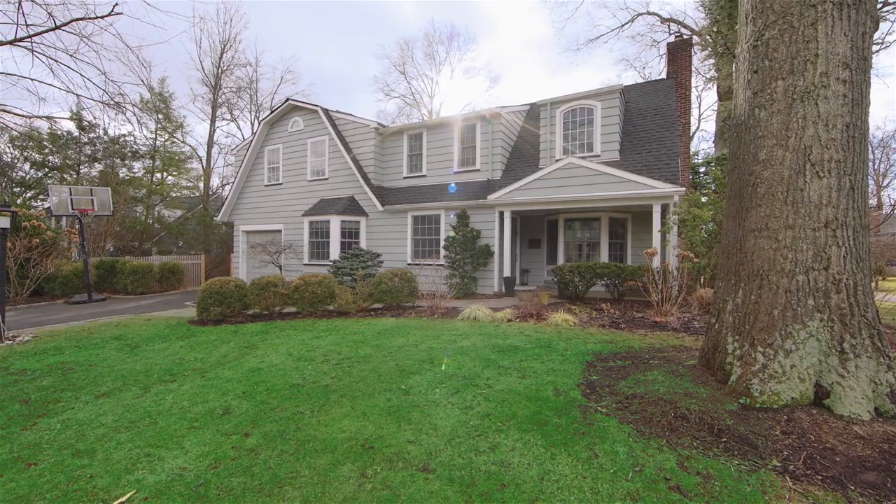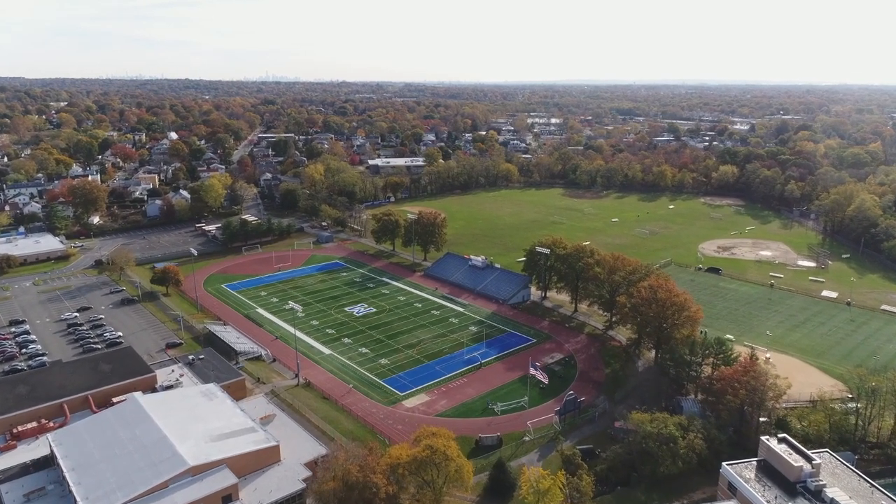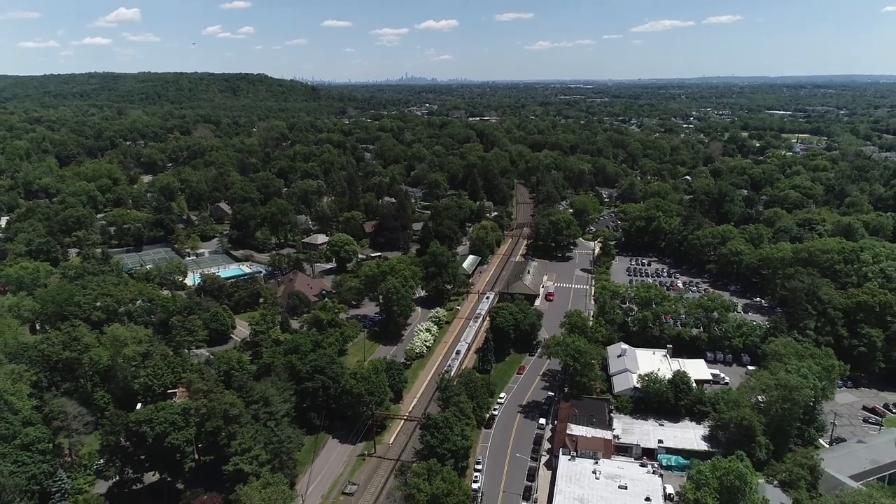This home is centrally located less than one mile from downtown, the top-rated Millburn Middle and Millburn High School, and the train station for easy access to New York City.